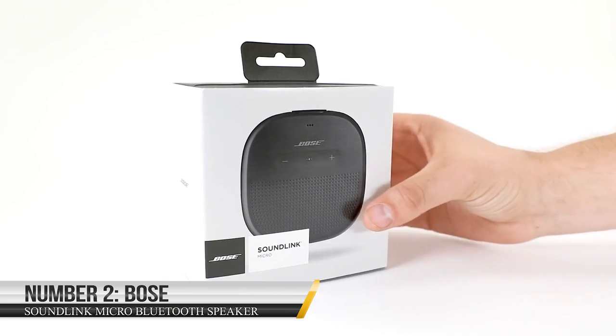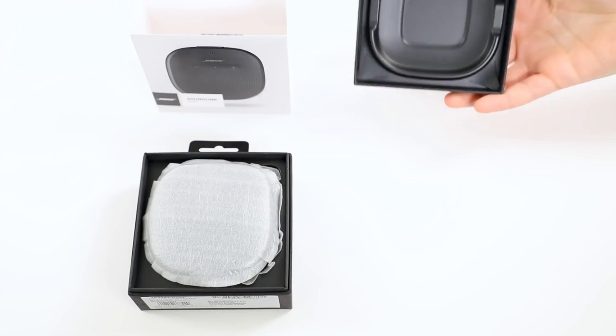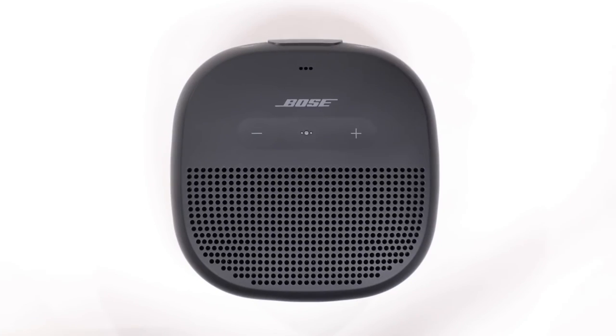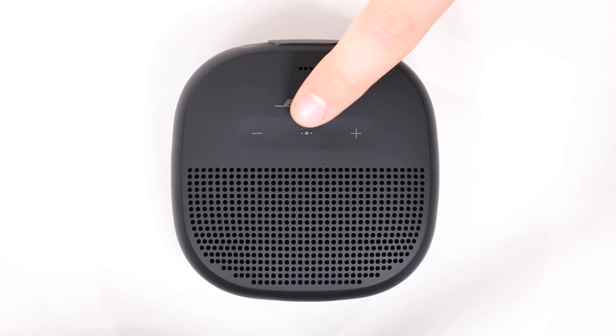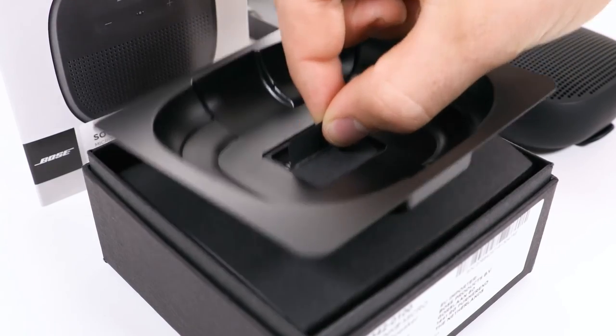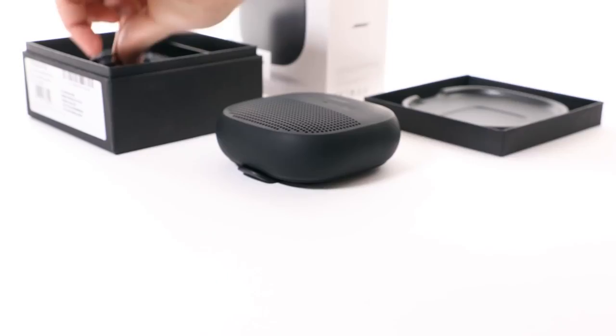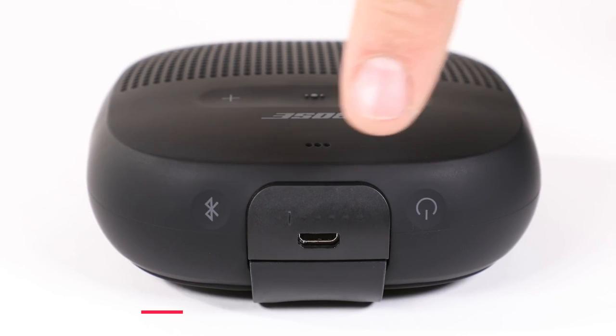Number 2: Bose SoundLink Micro Bluetooth Speaker. The Bose SoundLink Micro Bluetooth Speaker is a compact, portable speaker that packs a punch when it comes to sound quality. It has a rugged, waterproof design, making it perfect for outdoor adventures or accidental spills. It typically retails for around $99.